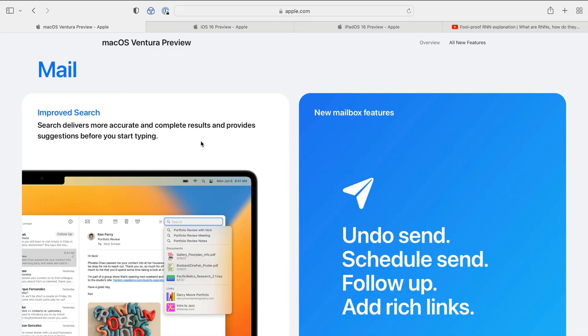First up, we've got better search in mail. I always recommend that people use search to find old emails rather than dragging every single email manually to a folder, which takes a lot of time and is often not worth it. Now you'll be able to get better mail search results more quickly, and you'll be able to see search results by type. This should make mail a lot easier to use.